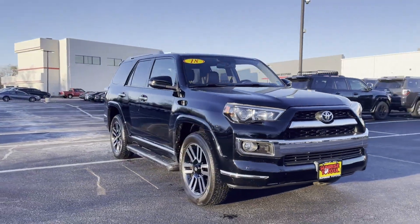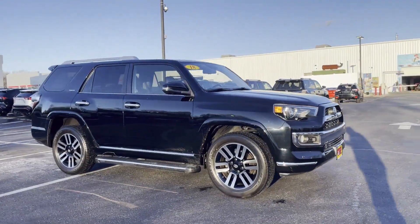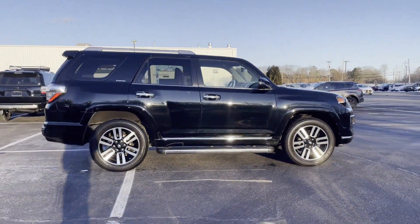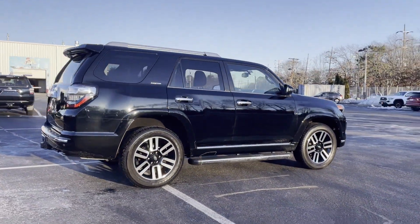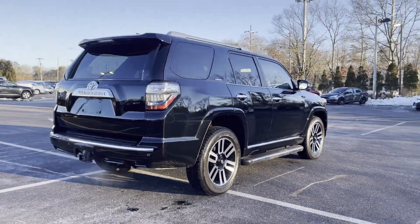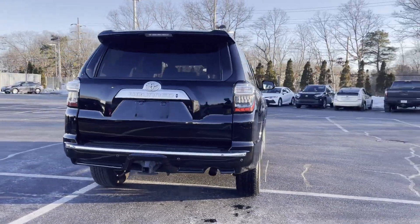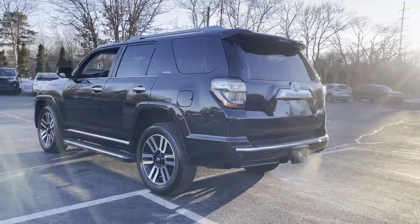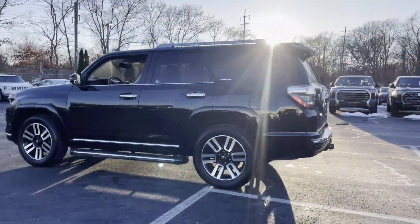2018 Toyota 4Runner with less than 62,000 miles on the odometer. This SUV offers space as well as power and performance. You'll enjoy first-class features that create a premium environment, such as side view mirrors with turn signals, satellite radio.